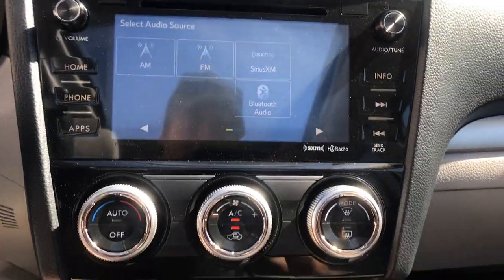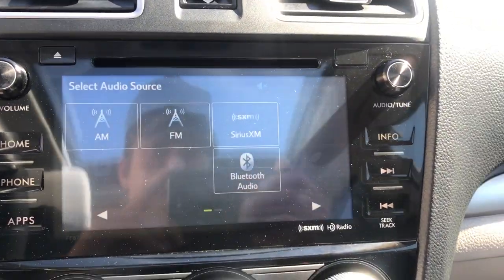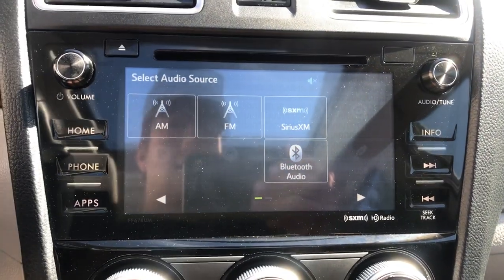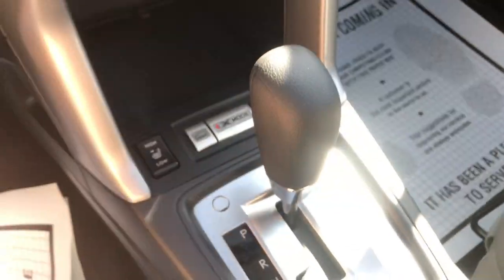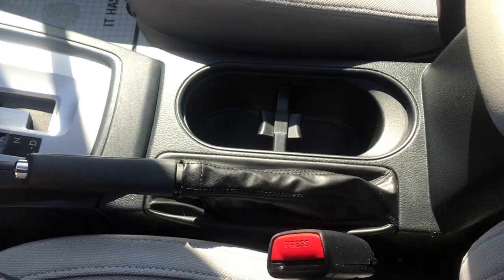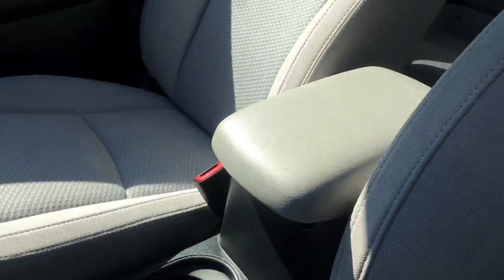Some info screens up top there. You've also got your climate control system as well as your audio system. You've got Bluetooth, Sirius XM, as well as a backup camera in this vehicle. Heated front seats as well as X mode — just sort of a terrain response system. You've also got your cup holders and center console.